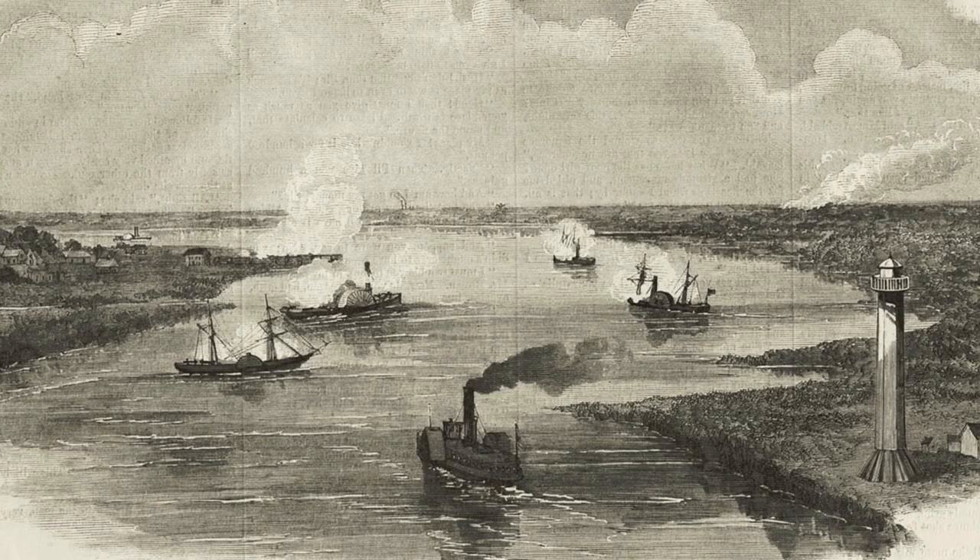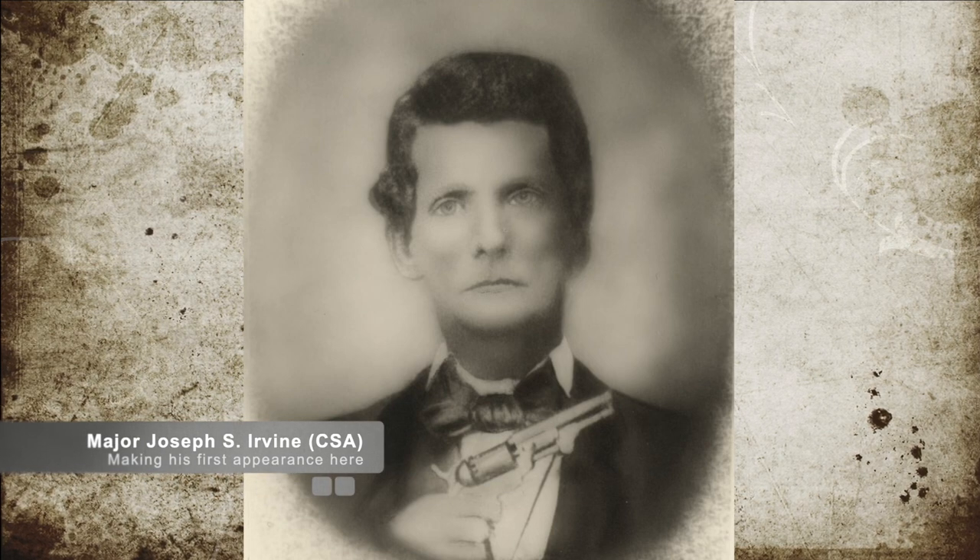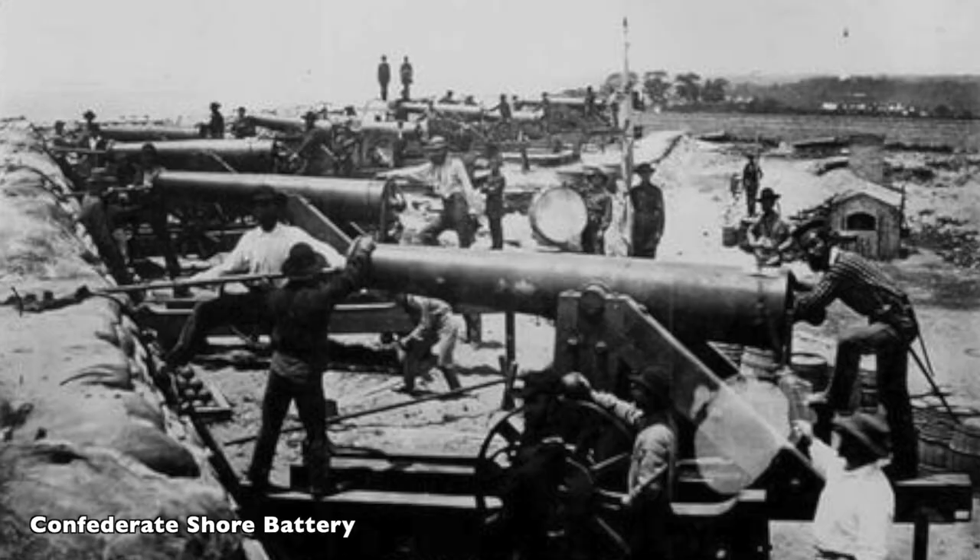The naval vessels sailed into Sabine Pass on September 23. On the morning of September 24th, they opened fire on Confederate Major Joseph S. Irving's shore battery, consisting of 28 artillerists who manned the guns, along with 30 Confederate cavalrymen.